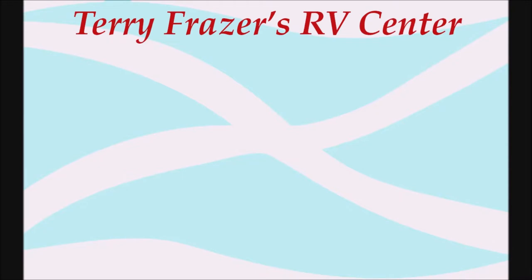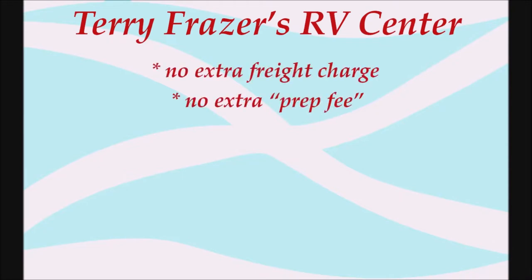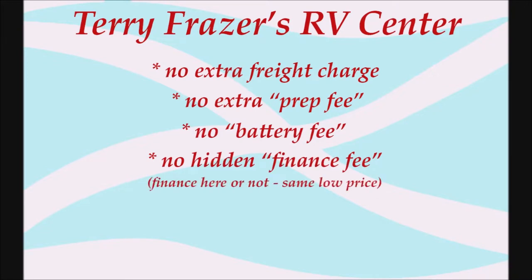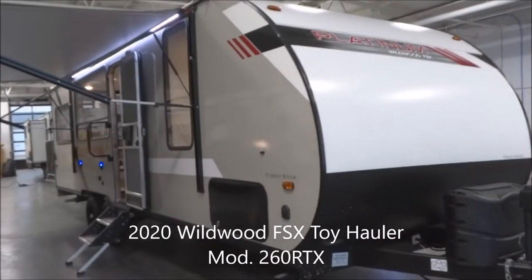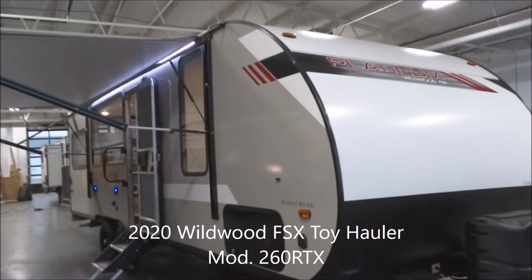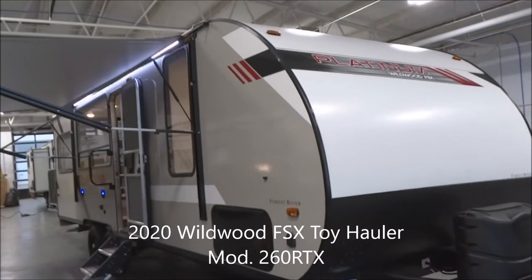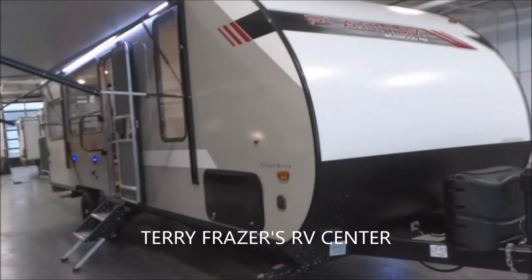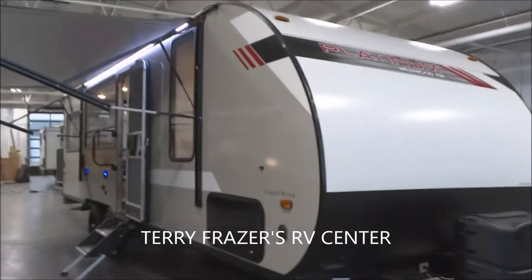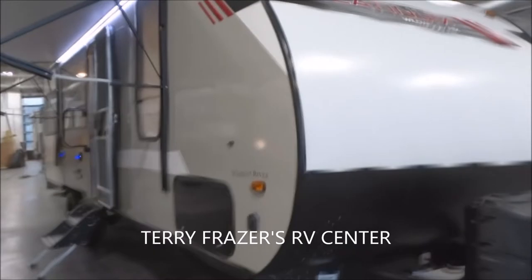This presentation is brought to you by Terry Fraser's RV Center in Eldridge, Iowa — where there's no extra freight charge, no extra prep fee, no battery fee, no hidden finance fee. Finance here or not, same low price. At Terry Fraser's, get a lifetime of experience. This is a 2020 Wildwood FSX Travel Trailer Toy Hauler, model number 260 RTX by Forest River.